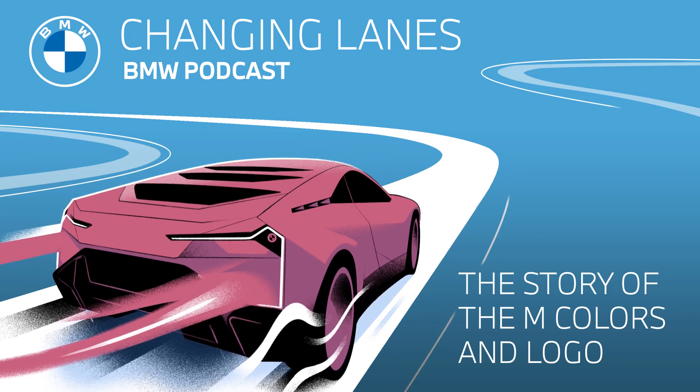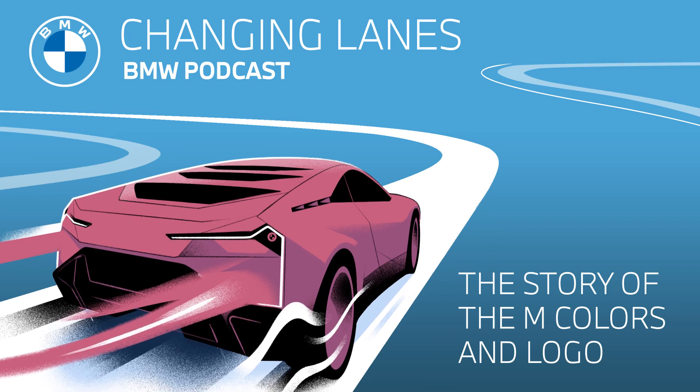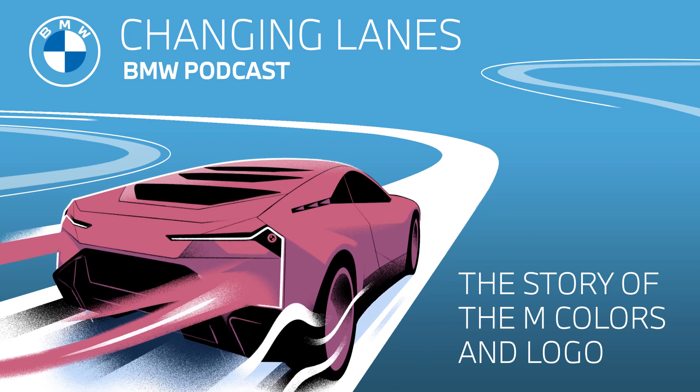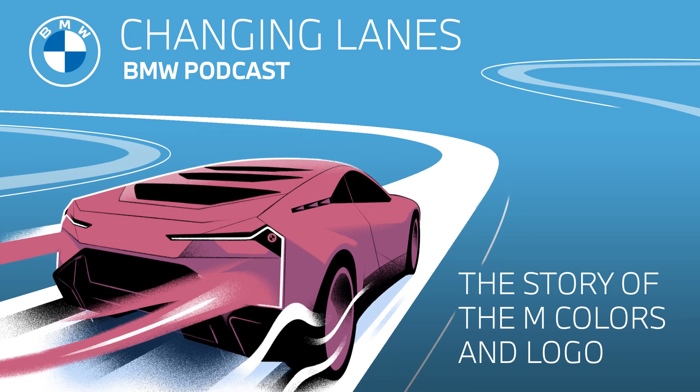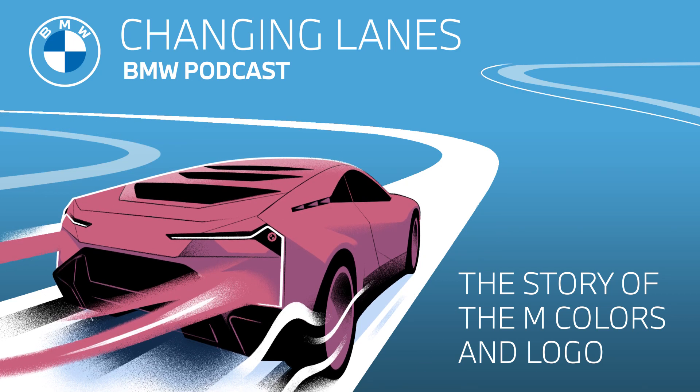So that leaves the question of the purple or violet color. Well, this one is easier than the red — violet was simply chosen as a blend of the two other colors, blue and red. So that is how the design was conceptualized. Premiering the logo to the general public was also interesting: the tricolor BMW M colors quickly found their way onto the racing cars of BMW. The striking color design was given its racing debut in 1973 on the BMW 3.0 CSL, which would also go on to become a BMW icon as a result.